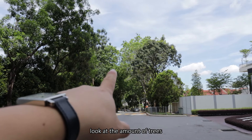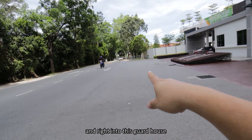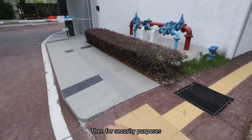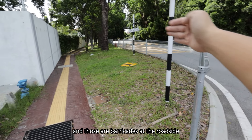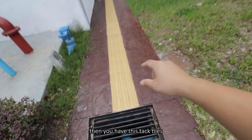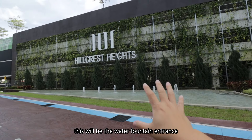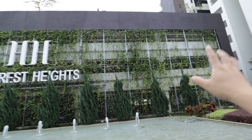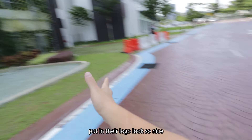Look at the amount of trees from the main road. You get two directions, turning left and right into this guardhouse - that will be the entrance. For security purposes, we have walking pathways and barricades at the roadside, and there's tactile paving for inclusive purposes. Coming in, this will be the water fountain entrance and that is the park. They added this layer with their logo - looks so nice.